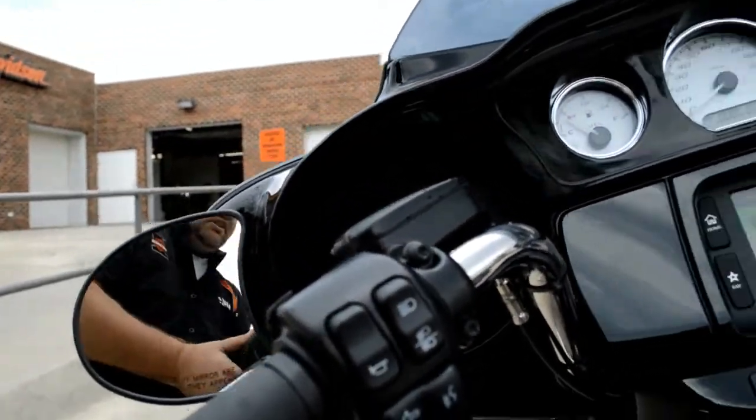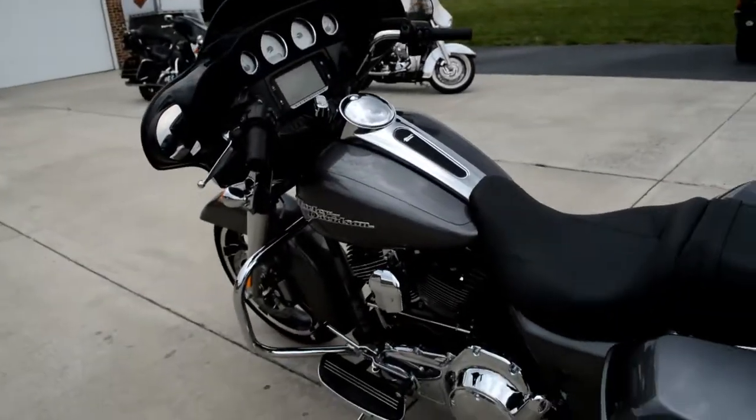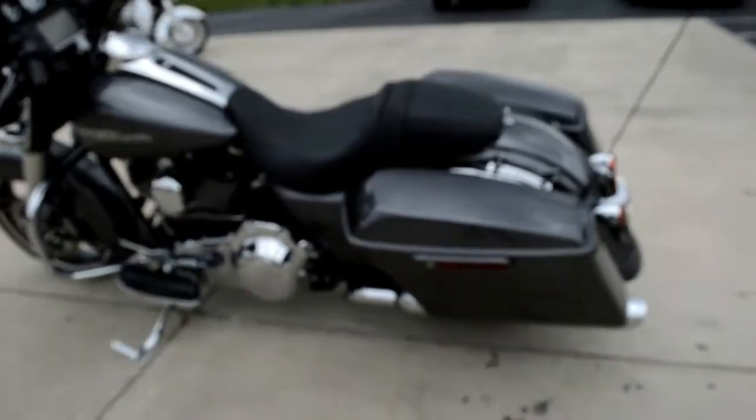They've moved the cruise control to the left hand side, freeing up that throttle hand and keeping within the ergonomic mantra of Project Rushmore.